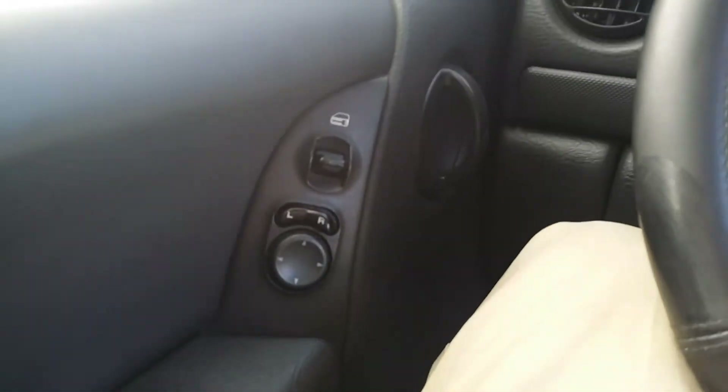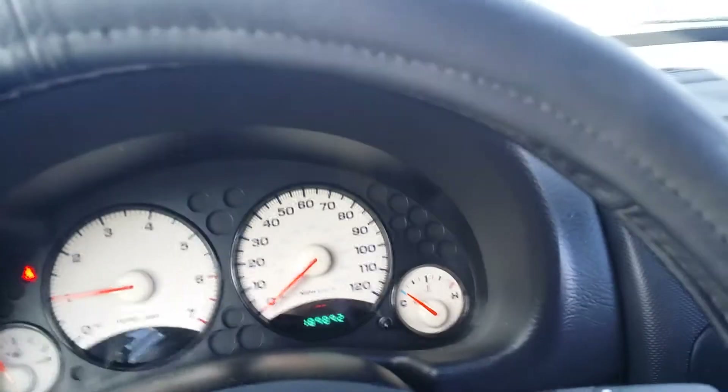We're going to take a look at the inside here in a moment, and then we'll go outside and take a look at the outside. There you have your window controls, door locks, 189,892 miles.